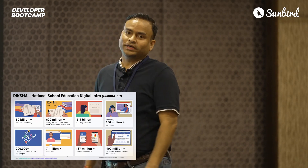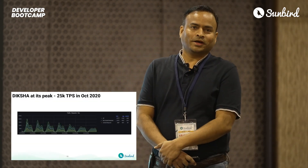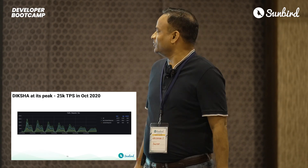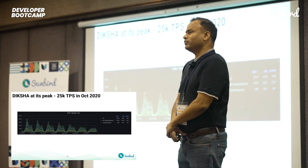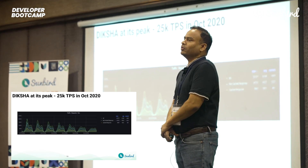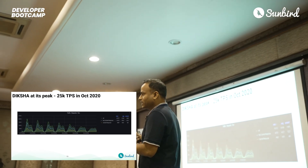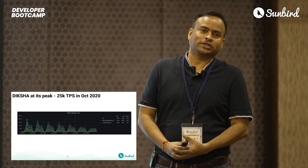For all the tech geeks out here, this is something that would excite every single engineer I've spoken with. During the pandemic at peak, Diksha actually hit 25,000 TPS, and there are very few platforms in the globe who actually operate at that scale. And Diksha, powered by Sunbird, has been able to do that with 100% application availability.